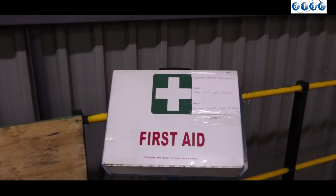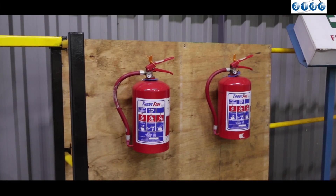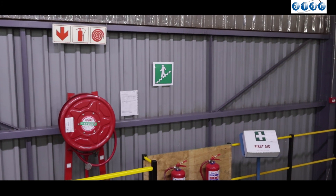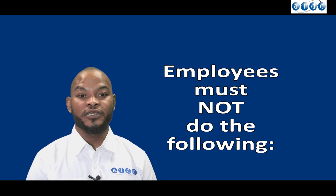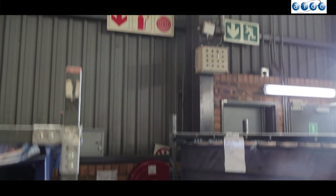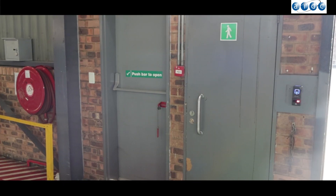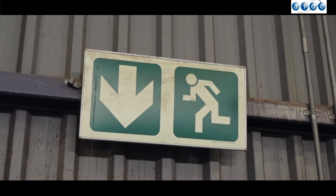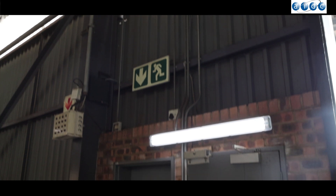Only trained and legally appointed first aiders as well as basic firefighters are allowed to administer first aid treatment and use firefighting equipment. Employees must not block, lock, or obstruct any fire doors or escape routes, obstruct access to fire extinguishers, obstruct clearly marked signage for fire exits and escape routes, or obstruct electrical equipment such as sockets and distribution boxes.